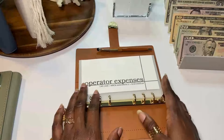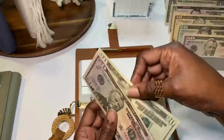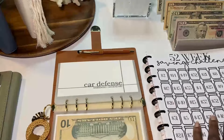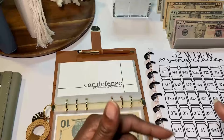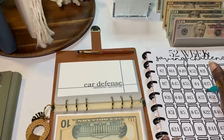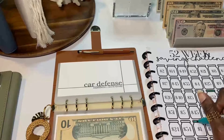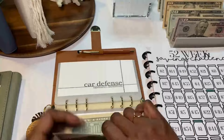Moving to the auto binder: operator expenses roll over from car juice — you'll see that in another video. Secure auto is my car insurance and is getting $80 — $50 + $20 + $10. Car defense uses the 52-week savings challenge; I'm taking the same approach as the 100-envelope challenge with the highest and lowest numbers. Week one is $52, week two is $51 — a total of $53 goes in this stuffing.